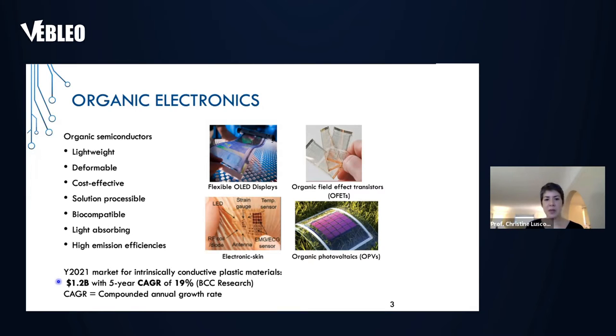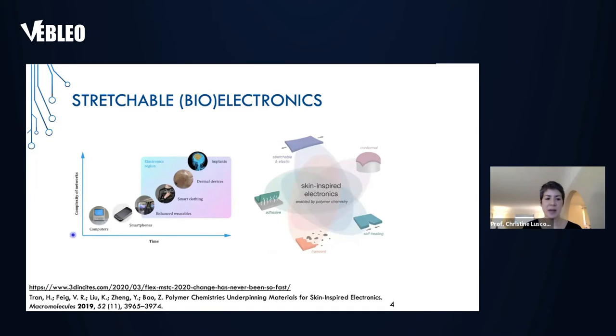The growth is really reflected by the fact that devices are miniaturizing. All of us started using desktop computers, and at this stage most of us have smartphones or smartwatches. More and more as we move into the future, we're looking at using wearable devices, but also body-integrated devices, and the growth in this market is really coming from these applications.